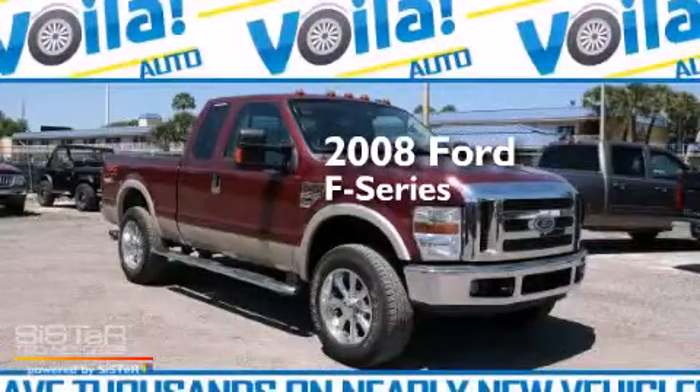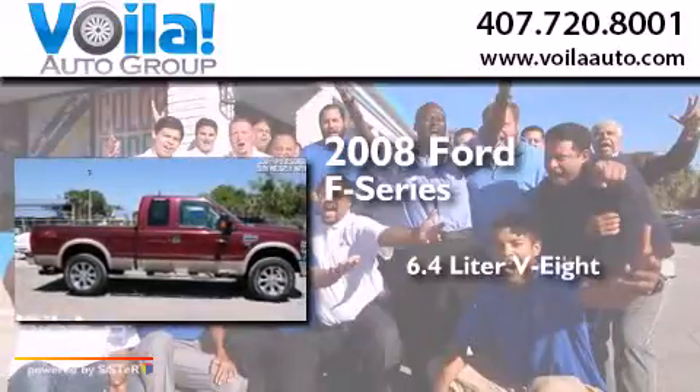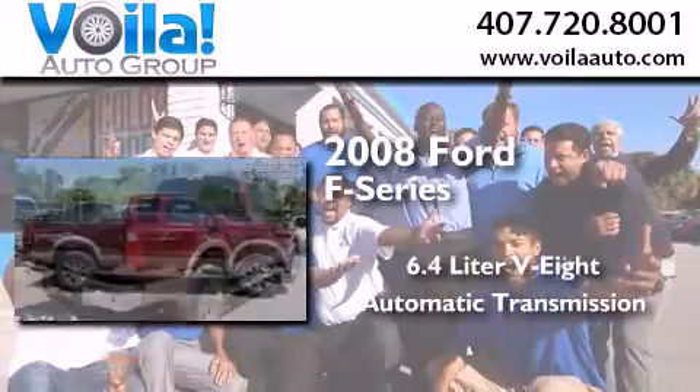This is a 2008 Ford F-Series. It has a 6.4-liter 8-cylinder engine with automatic transmission and 4-wheel drive.